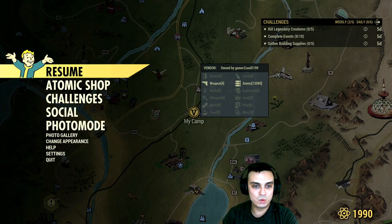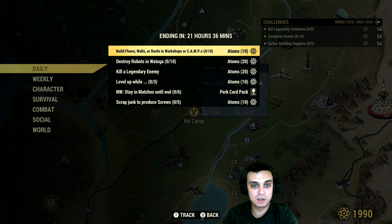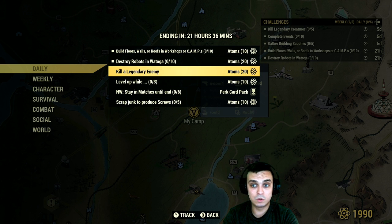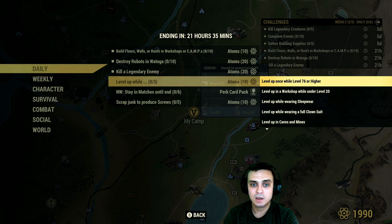Now if we navigate to the challenges, let's take a look at what we got there. The dailies: build floors, walls, roofs in the workshop or camp — okay, this one I'm going to do super easy. Destroy robots in Watoga — extremely easy, 20 atoms off the bat. Kill a legendary enemy — 20. That's already 50 easy atoms today.